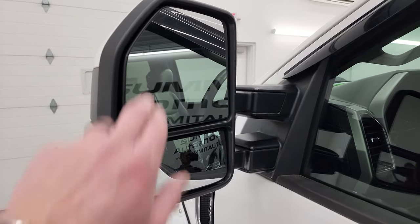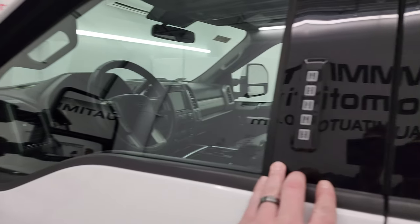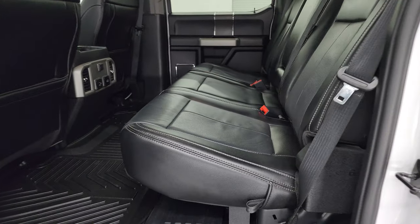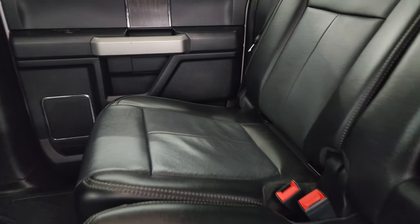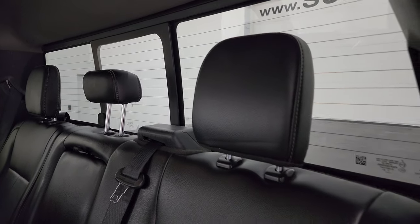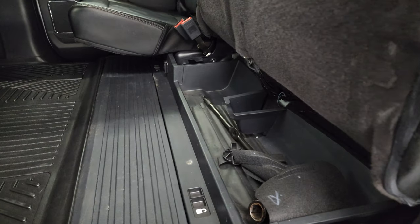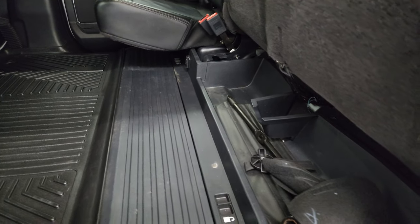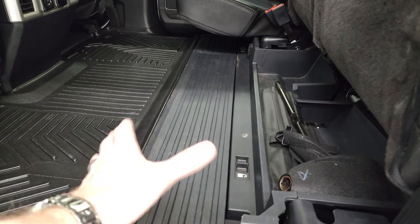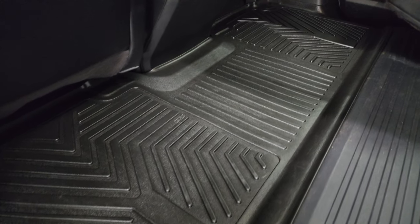This one does have the power scope tow mirrors. They have blind spot monitoring, built-in directional signals, and they power fold in and power telescope out. There's also a driver's side door code entry — we do have the code for this truck. There's a latch child safety system for any child car seats. You have the power sliding rear window with built-in rear defrost. These rear seats fold up for extra storage. You also get a collapsible storage area back here, and you can lock these seats into place with the ignition key for a locked storage area.